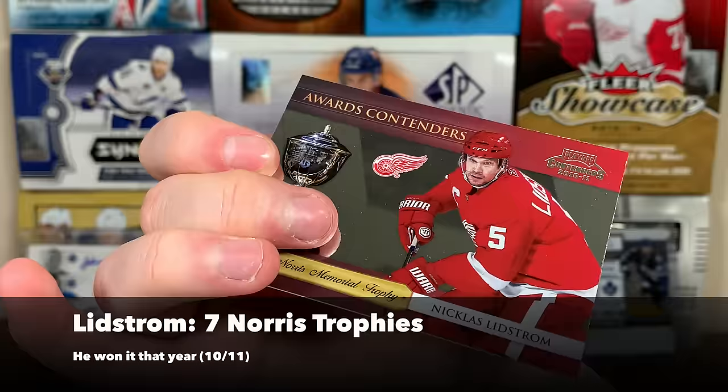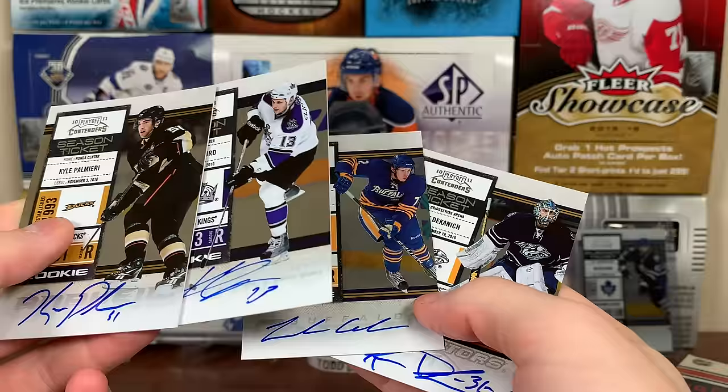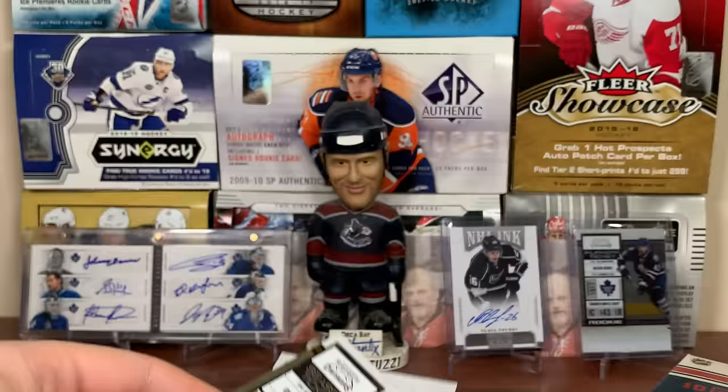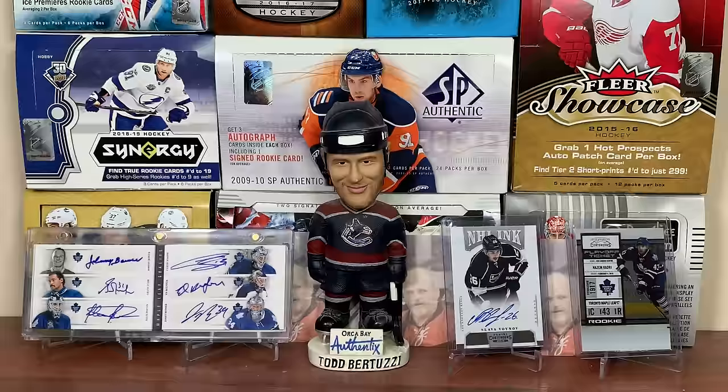So there you go, guys - a hobby box of 2010-11 Panini Contenders. Honestly not really worth it - two okay autos, and the others just aren't great. Not that great of a box overall. Nothing will ever top the 11-12 box, and I know that, but I enjoyed going back and looking at some Contenders again. Stay tuned for more rips to come, and as always thanks for watching - I'll see you guys later.